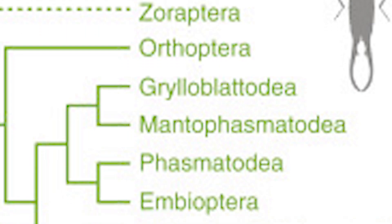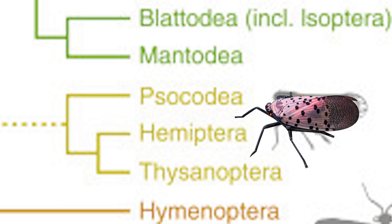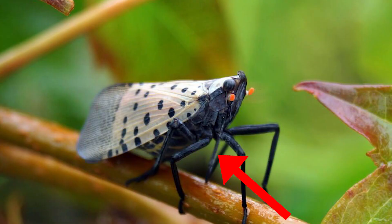A great question is: what are these flies exactly? Spotted lanternflies, better known as Lycorma delicatula, are in the order Hemiptera and have piercing, sucking mouthparts.